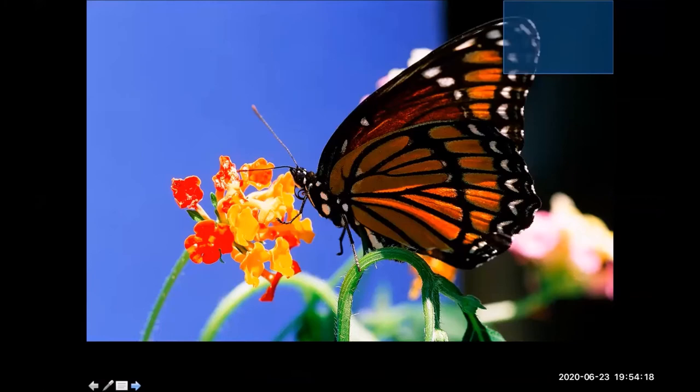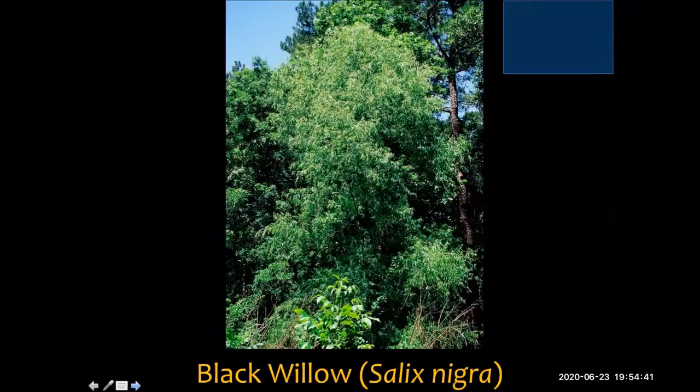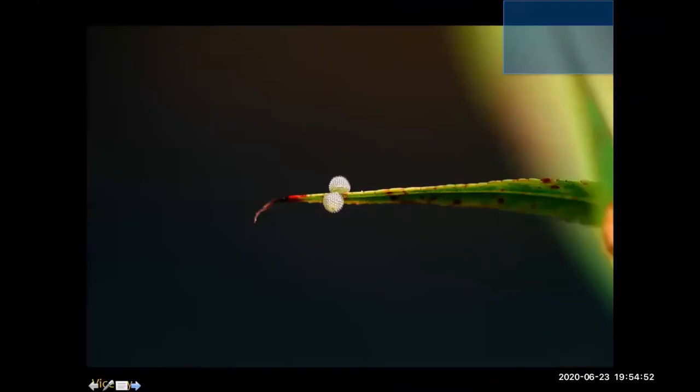Here's another one you may recognize — not as closely related to the monarch as the queen, but this is the viceroy. These butterflies can be told apart from monarchs because they have a black band that intersects the orange on the wings. So you could see a butterfly, think monarch, but it could be a queen or a viceroy. Their host plants are black willows, which grow by the Mississippi River and on the levees — a plant of wet environments.